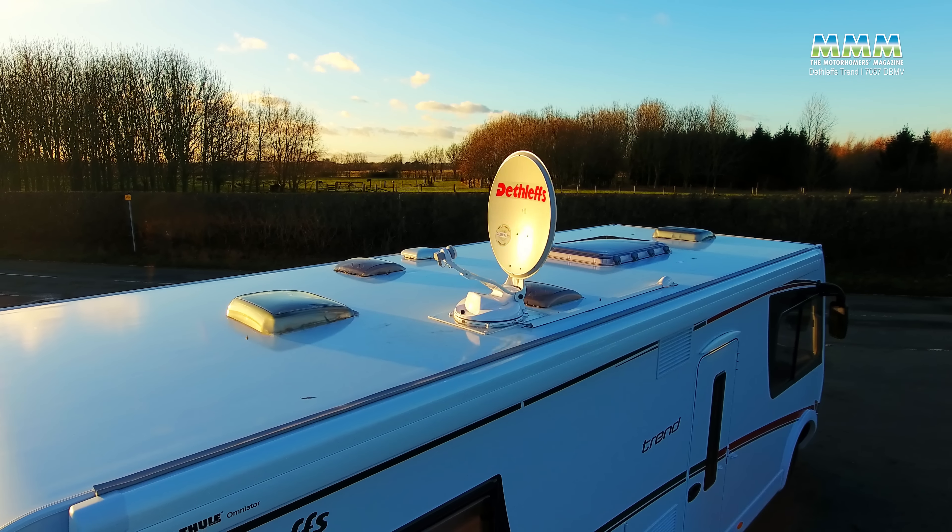One of the first things you notice when you come into this Dethleffs is the extra wide habitation door. And if you've got bundles of bedding when you're loading up from home, that's a good feature. There's a fly screen on the door as well, and it is linked to the central locking. So that's another plus.